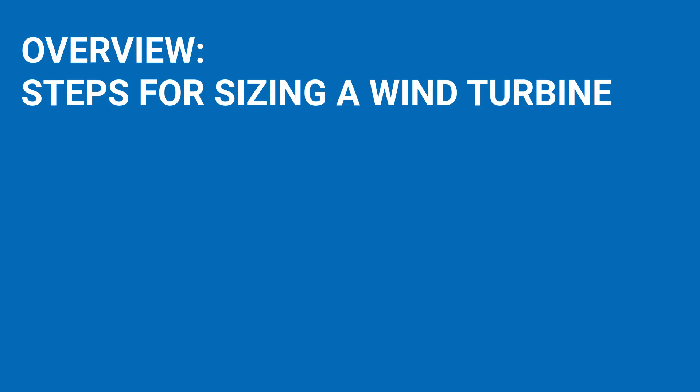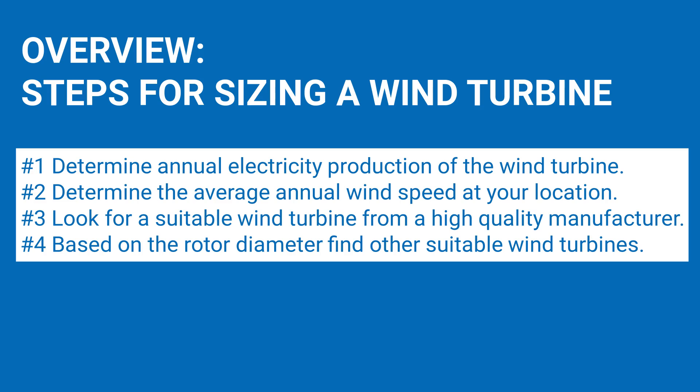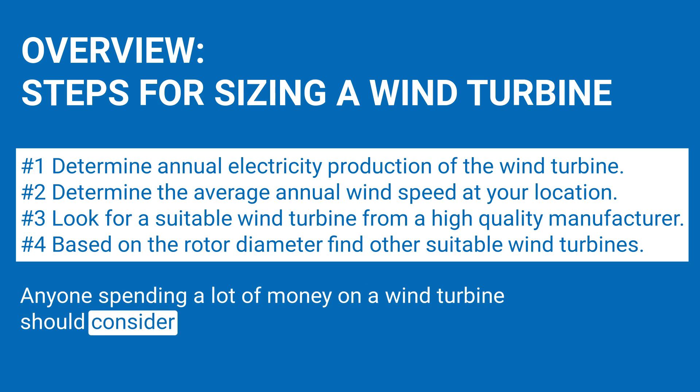Finally, here is a brief overview of the steps required for sizing a wind turbine. Step 1: Determine the annual electricity production of the wind turbine using the rule of thumb — the annual production should be a maximum of half the electricity demand. Step 2: Determine the average annual wind speed at your location. Step 3: Look for a suitable wind turbine from a high-quality manufacturer. Step 4: Based on the rotor diameter, find other suitable wind turbines for comparison. Keep in mind that this guide is intended for the first simple steps in planning a small wind turbine.